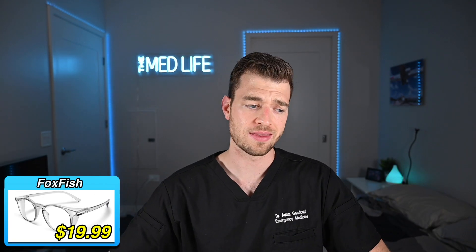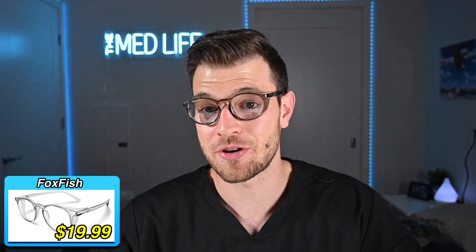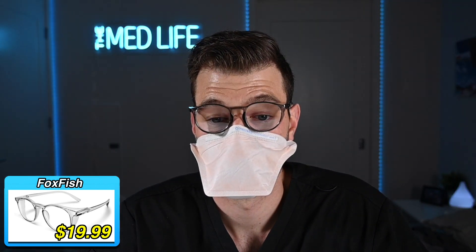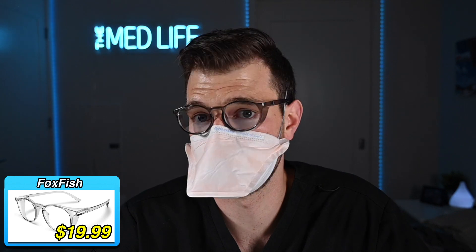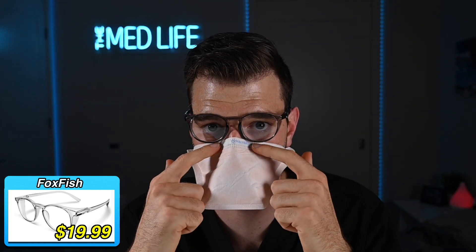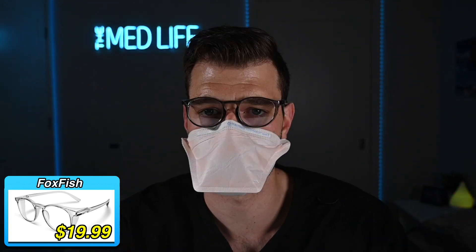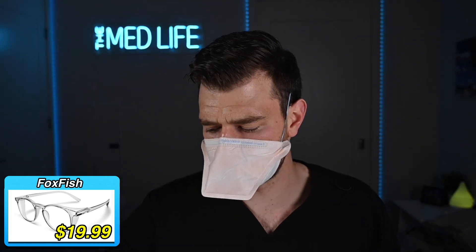Next up I have Foxfish. These were also pretty highly rated — a four-star rating with almost 200 reviews, and they were only $19.99, coming in under the $20 price point. Let's throw them on and check the fit. They actually look kind of nice. They seem nice and they're doing really well on the fog test — very comfortable. They're sitting above the mask, which is a nice change. I would say these pass the fog test.